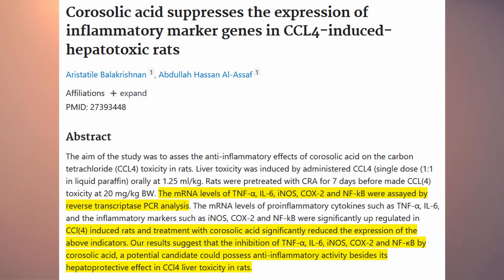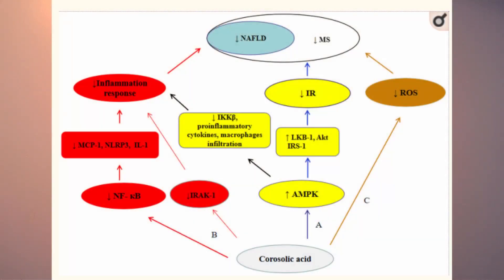Corosolic acid, much like chlorogenic acid, is a triterpene compound with many studies backing its efficacy in reducing cancer risk and diabetes risk. One study examined mRNA levels of TNF-alpha, interleukin-6, iNOS, COX-2, and NF-kappa-B. When rats were treated with an inflammatory product, corosolic acid significantly reduced the expression of all those indicators. Inhibition of TNF-alpha, interleukin-6, iNOS, COX-2, and NF-kappa-B by corosolic acid can greatly decrease inflammatory activity. Other studies show it decreases reactive oxygen species, increases AMPK, decreases IRAK-1, and decreases NF-kappa-B — all of which greatly reduce cancer risk.